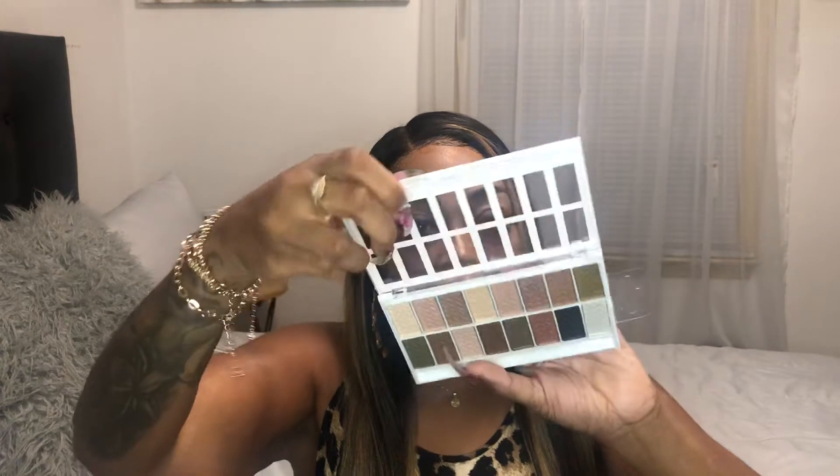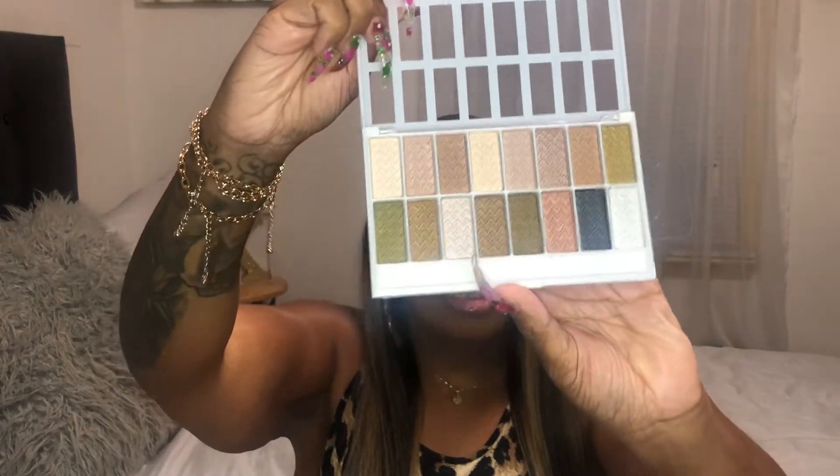The first item that I picked up was this 16 color eyeshadow palette by LA Colors. Oh, pretty colors!